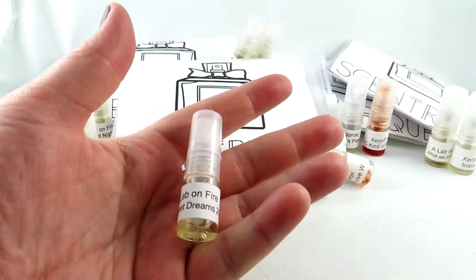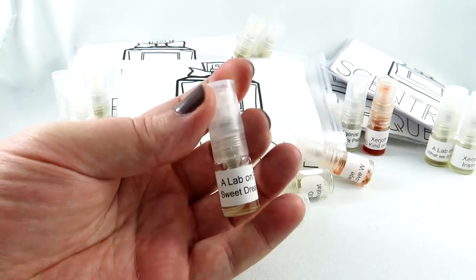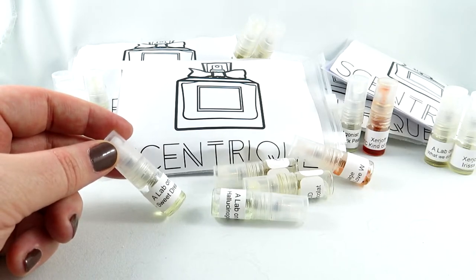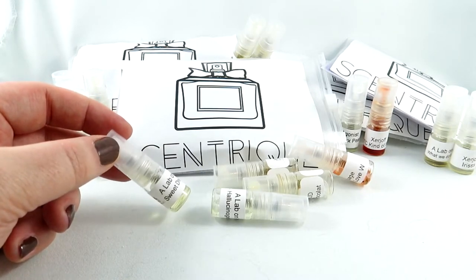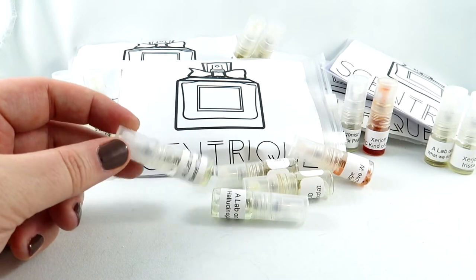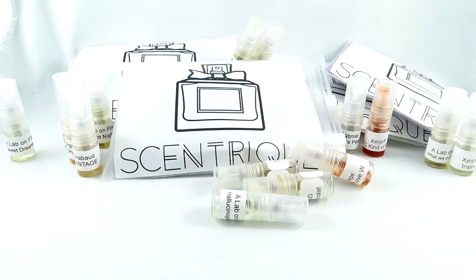We have Sweet Dreams by Lab on Fire. It's an oriental floral with orange blossom and citrus. Unfortunately, I'm not even going to spray this — I am not a fan of orange blossom. I hate orange blossom. When I try the Jo Malone orange blossom scent, I literally get nauseous. It's strange — other blossoms don't seem to bother me at all. So this belongs in the never category. But if you love orange blossom, check out Sweet Dreams — you might love it. Most people like orange blossom; I'm just really weird, I guess.